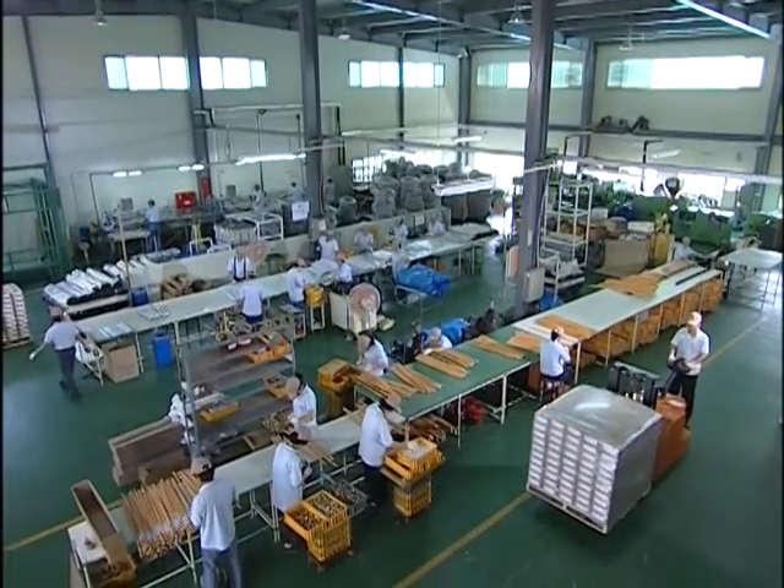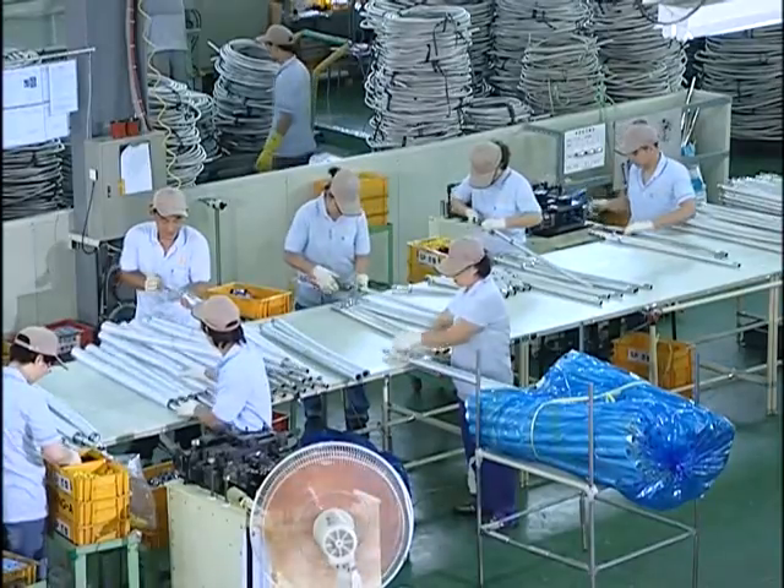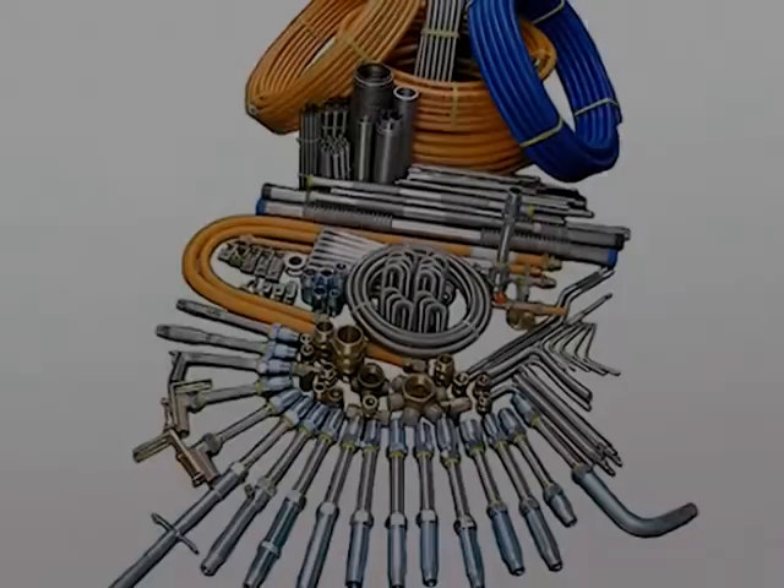Currently, Dungaw Flexible Metal Tubes supplies various types of stainless steel corrugated tubes for LPG, LNG gas, water and industrial applications.